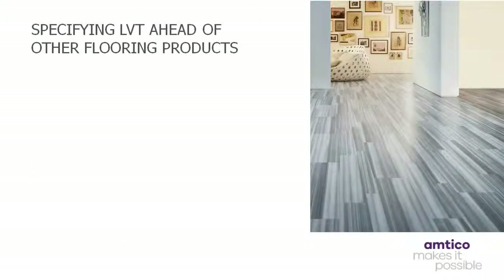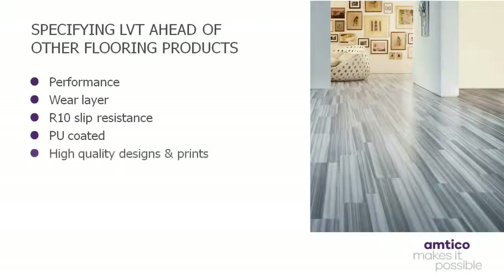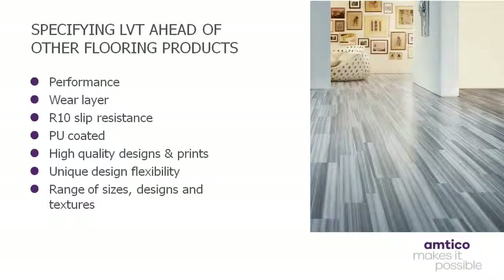Overall, LVT products retain their looks and are harder wearing than other flooring materials, while the surface urethane coating requires no initial dressing or time-consuming maintenance. For instance, LVT can be 2.5mm thick, have a 1mm wear layer and be R10 compliant. PU coated products benefit from high quality print, great flexibility and bevelled edges, as well as various size and texture options.